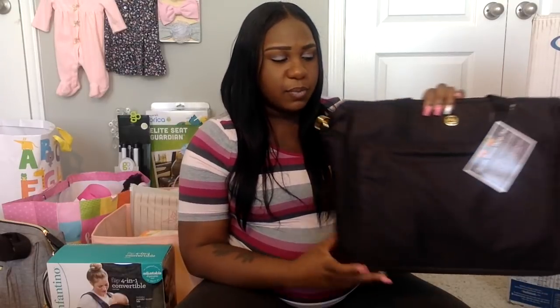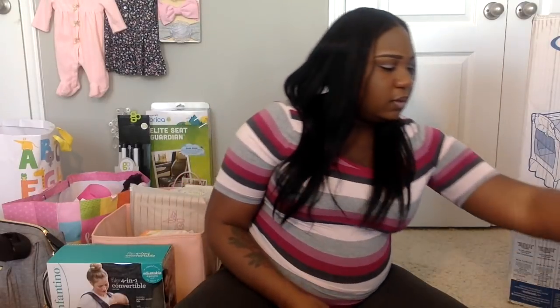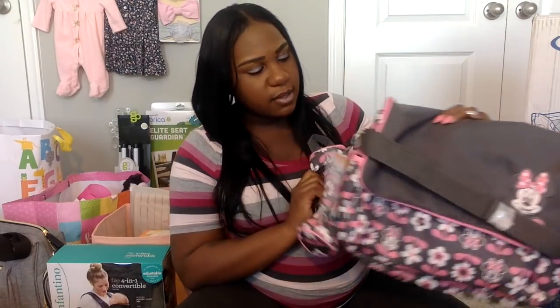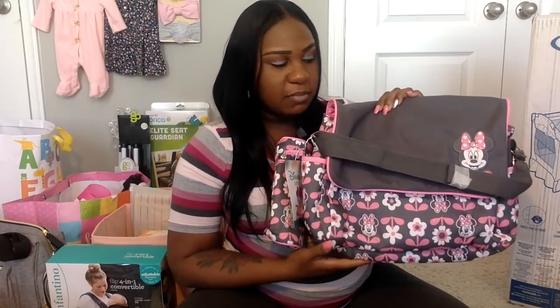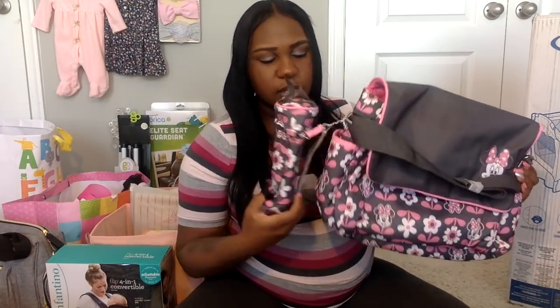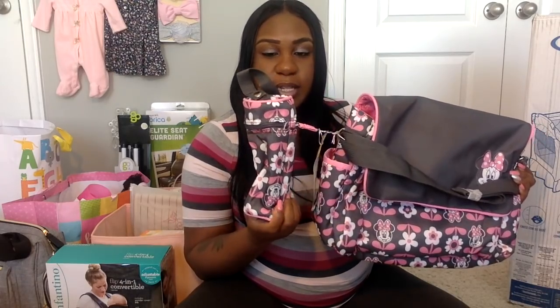The breast pump bag could probably also be used as a diaper bag. I did get this cute Mini Mouse diaper bag as well — you can never have too many diaper bags since they get dirty. It has a little bottle carrier attached that's insulated, which is really nice.